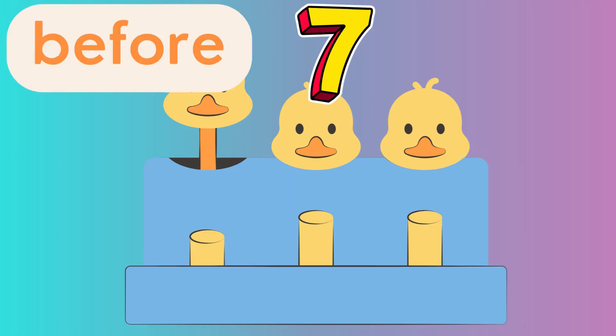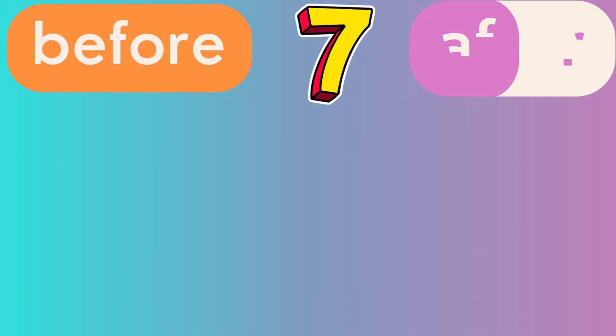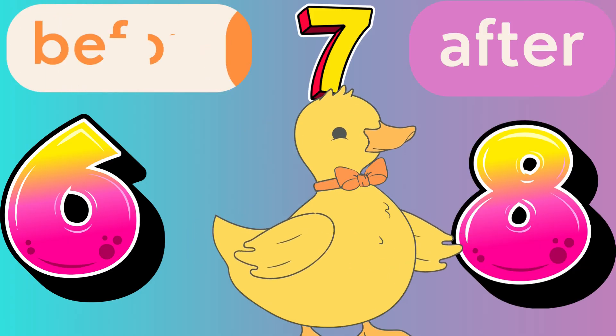If the number is 7, what comes before 7? What comes after 7? Before 7 is 6. After 7 is 8. Yay!